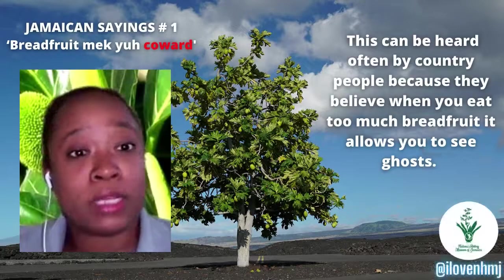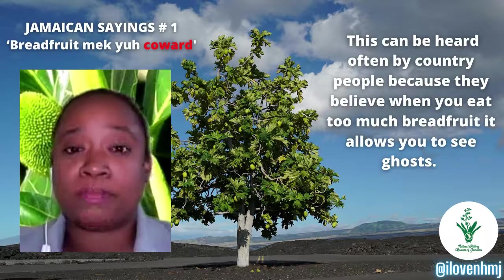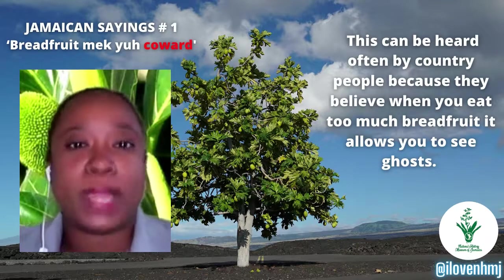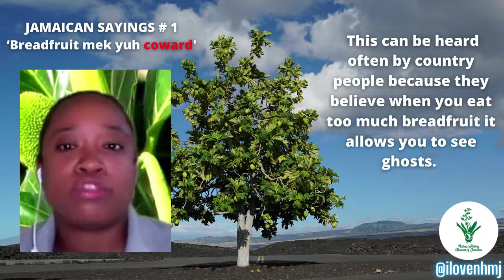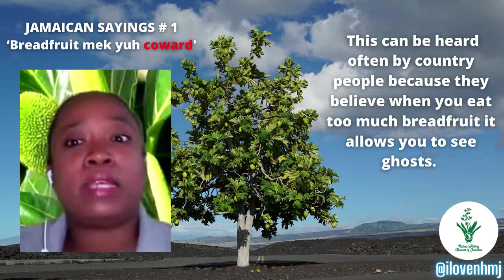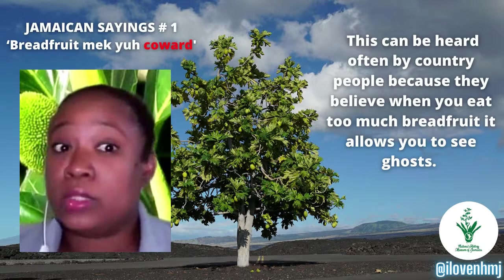The first Jamaican saying goes: 'Breadfruit make your kawa.' This can be heard often by country people because they believe when you eat too much breadfruit, it allows you to see ghosts.